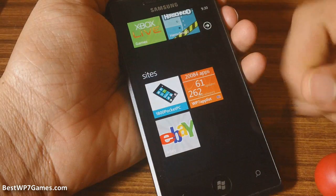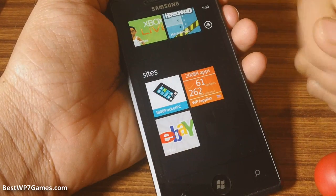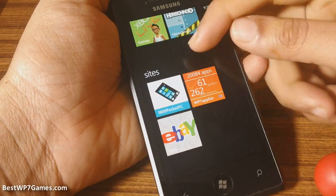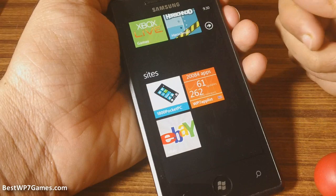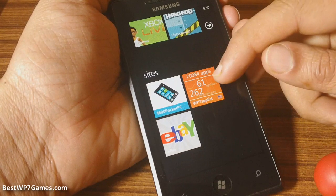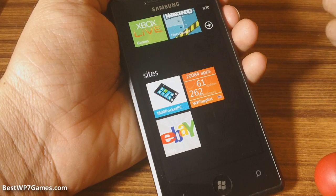Hey guys, today we'll be checking our WP7 app list, which is a companion app from their website. There is a live tab feature which will show you the number of apps in the Windows Phone 7 Marketplace, which is currently 20,084 apps, and there has been 61 updates and 262 new releases yesterday.